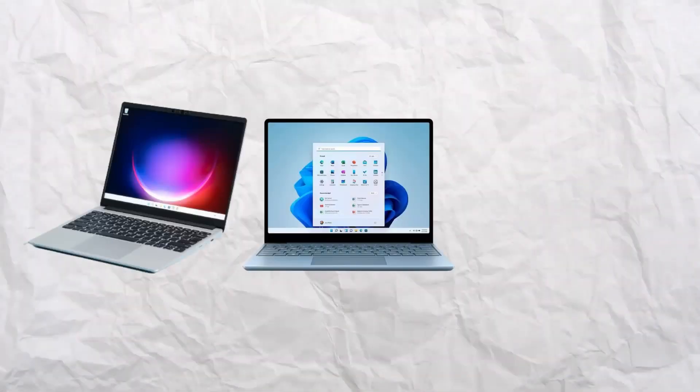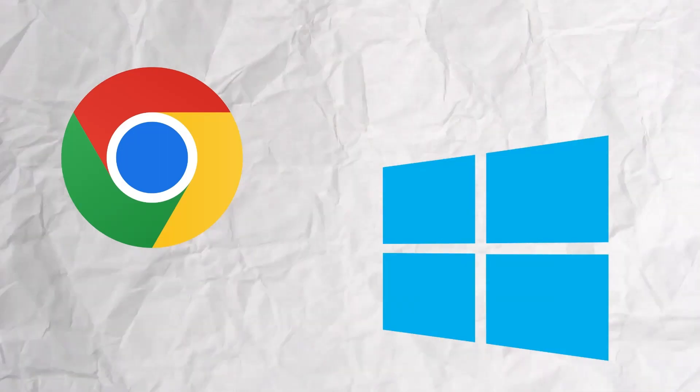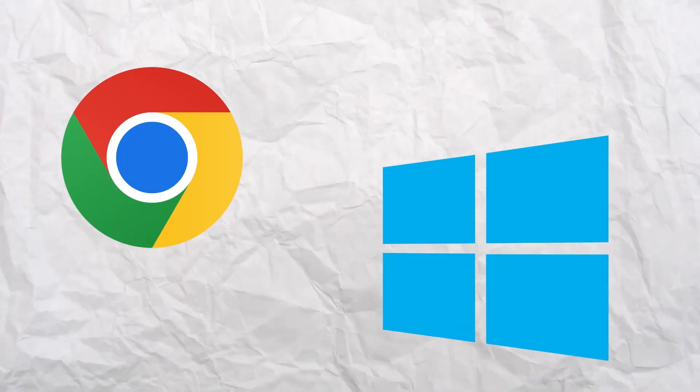Hey guys, I'll be talking about what laptop is suitable for whatever you're using. Anything I say in this video is unbiased and it's for your knowledge to know which laptop would be the best for you. Both operating systems have their own pros and cons, but are completely different from each other.